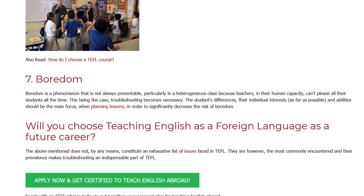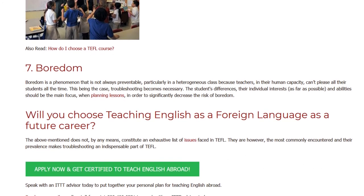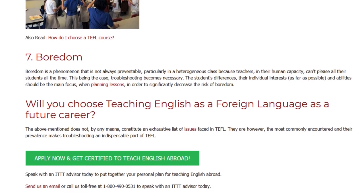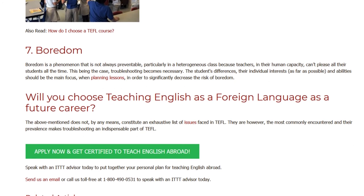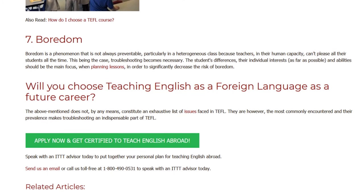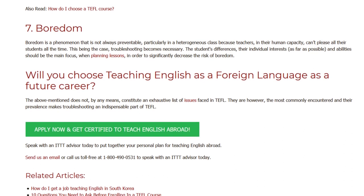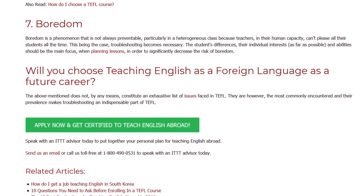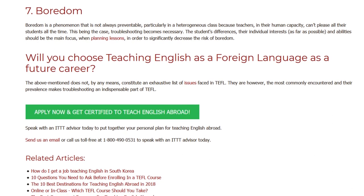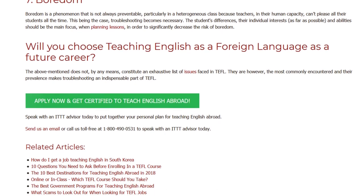Will you choose teaching English as a foreign language as a future career? The above mentioned does not, by any means, constitute an exhaustive list of issues faced in TEFL. They are, however, the most commonly encountered, and their prevalence makes troubleshooting an indispensable part of TEFL. Speak with an ITTT advisor today to put together your personal plan for teaching English abroad. Send us an email or call us toll-free at 1-800-490-0531.